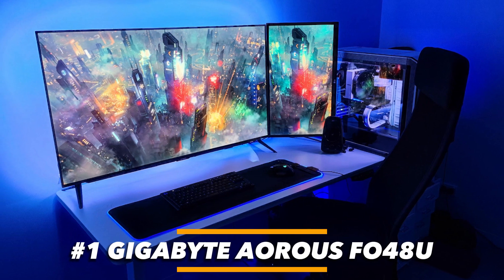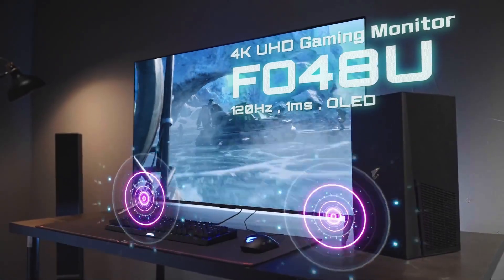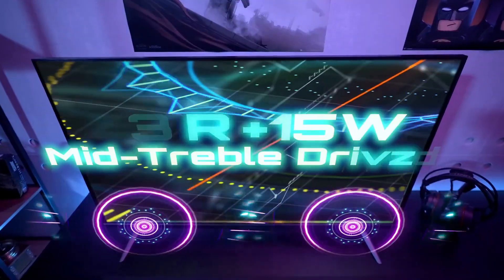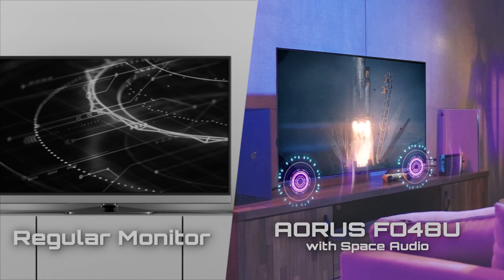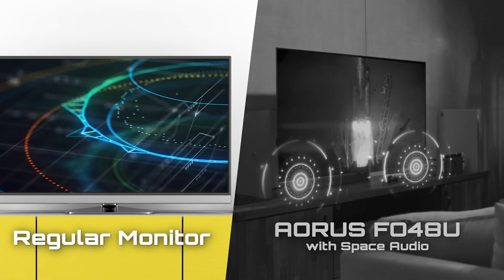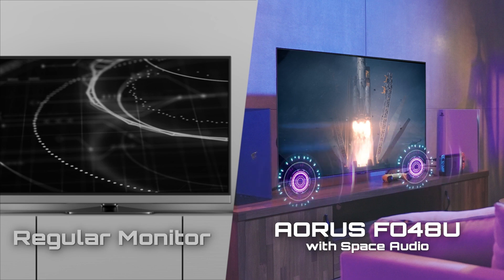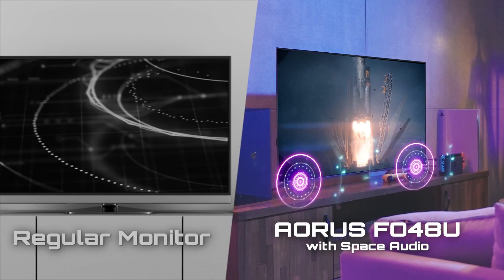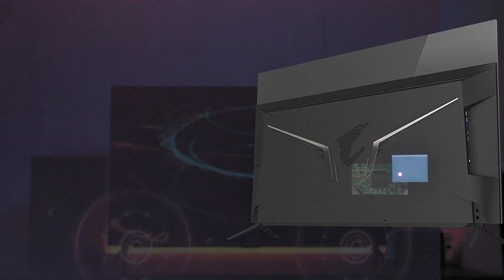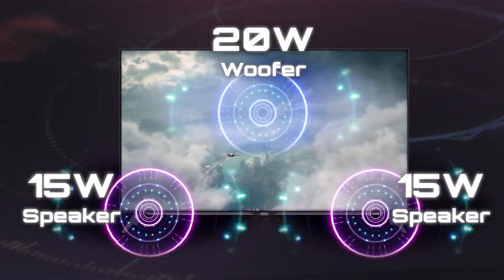Number 1: Gigabyte Aorus FO48U Gaming Monitor — an incredible gaming monitor that packs a ton of features intended to elevate one's gaming experience. Sporting a 48-inch 4K OLED display, gamers enjoy bright images and high contrast along with a super-fast 120Hz refresh rate. Other offerings like AMD FreeSync, a 1 millisecond response time, and a dashboard feature add to its appeal. It also comes with support for current-gen consoles and PC hardware. The dashboard feature lets users access vital hardware information in real-time without affecting gameplay, and users can personalize the dashboard to show only the hardware details they find relevant.